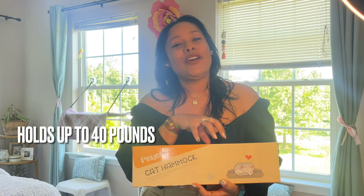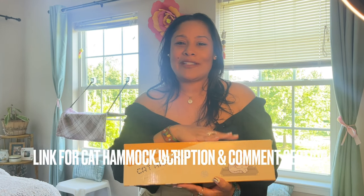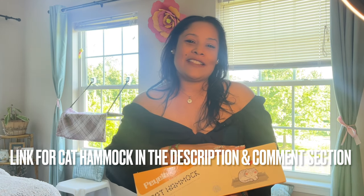I was very worried about Max jumping into our cat hammocks. We currently have two — this one in the back and also a double window cat perch which can hold two cats. But he's a big cat, so I was looking for a cat hammock that could hold a big cat. This one can hold up to 40 pounds.